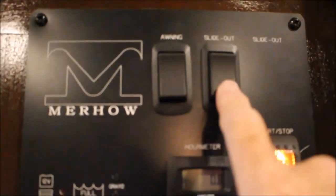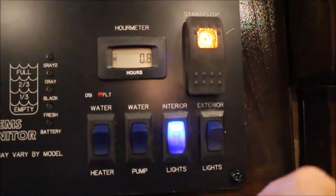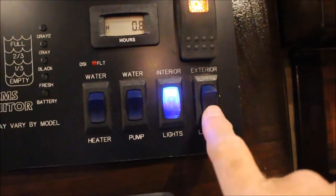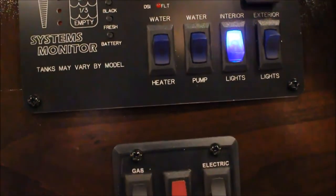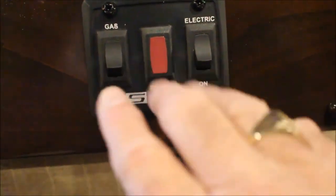Let's talk about your control board. You have a power awning here - push button. This trailer is equipped with a generator so it starts and stops right here. Exterior lights, interior lights, your water pump, your water heater - it's all set up here for gas and electric.